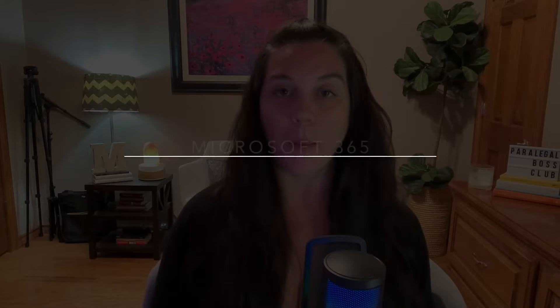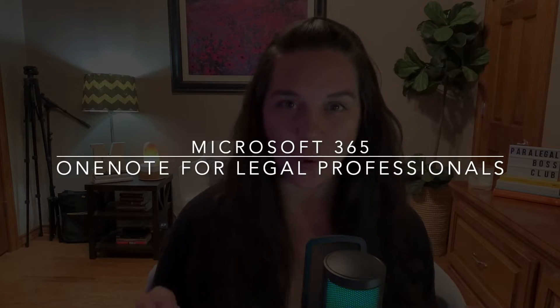What is up YouTube? Thank you so much for returning to my channel, and if you are new here, hello, my name is Misty Murray and thanks for joining us today. In today's video, I want to talk about OneNote for legal professionals and specifically my top seven best features of using OneNote notebook.